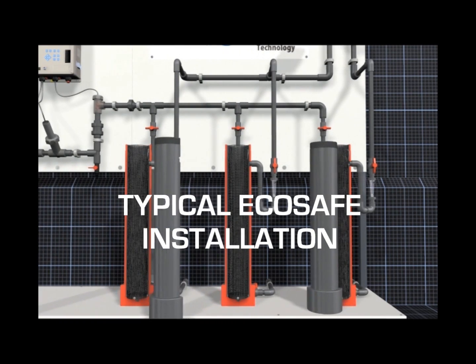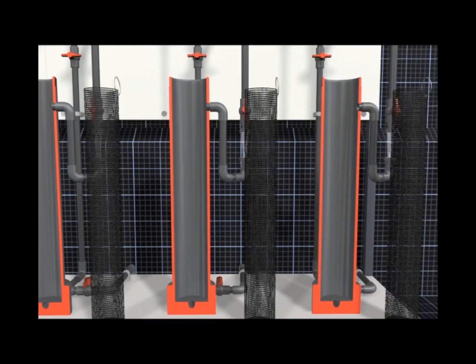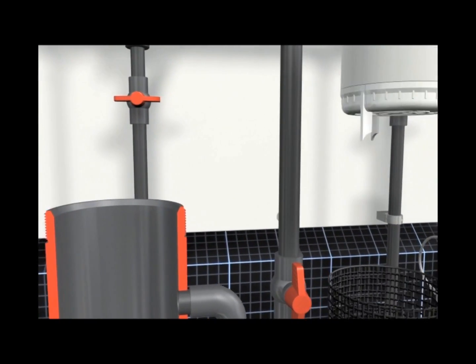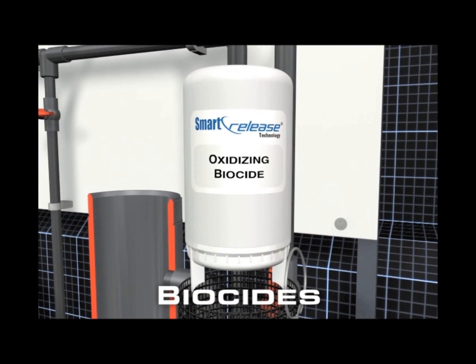Smart Release Technology uses solid chemistry to treat the water, as opposed to liquid products which require chemical drums and pumps. Smart Release is introduced into the cooling system through Smart Release feeders. Smart Release scale and corrosion inhibitors and biocides are inserted into the feeder.